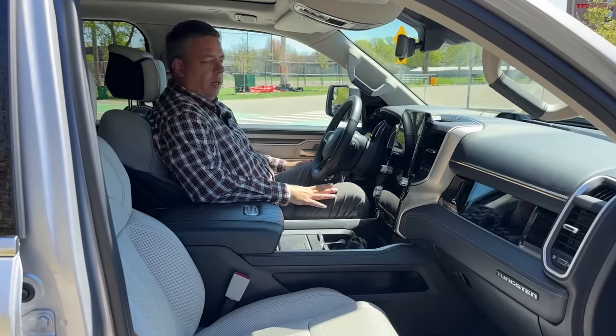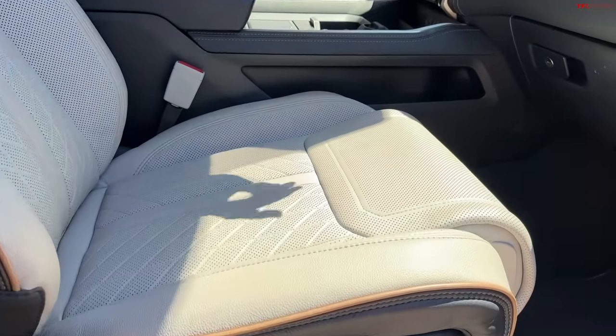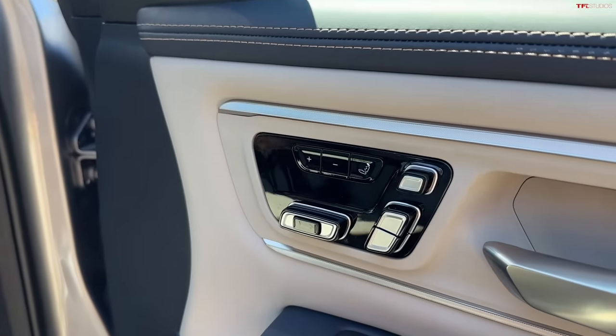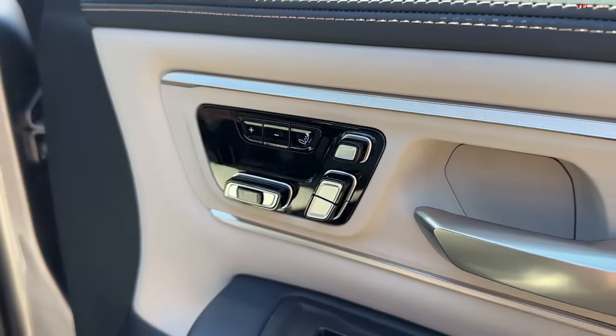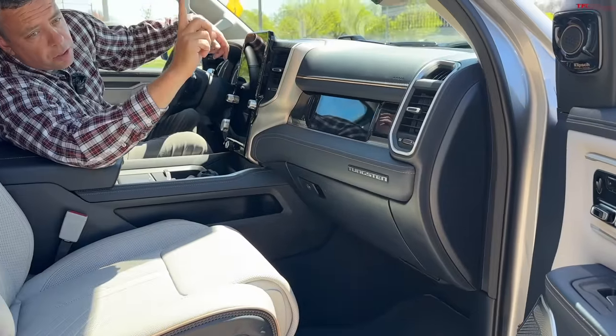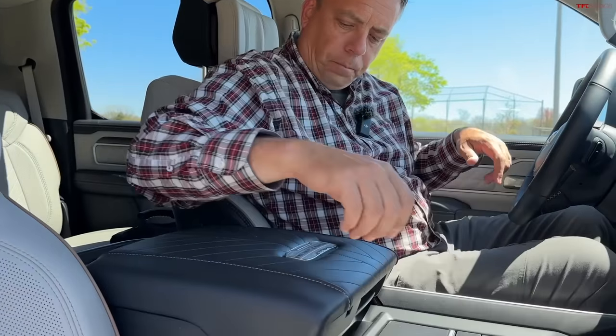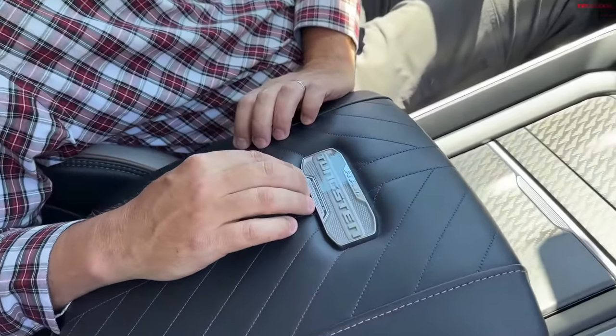The front seats are super comfortable — not too soft, not too firm. They really nailed it. On the front door, similar to a Mercedes, seat controls are mounted on the door panel rather than on the seat itself. There's a lot of adjustment including massage. The powered headrest can be lifted with a button and has pull-out side bolsters for your head — almost like a first-class airplane seat. In the center console there's a Tungsten badge on the VIN panel.